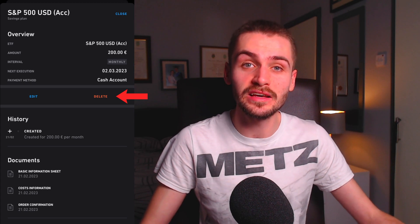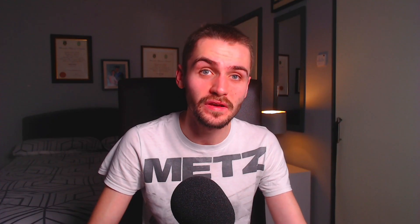You can delete your savings plan by clicking on it and hitting delete. As for fees, Trade Republic charges no fees for orders that are executed using the savings plan functionality.